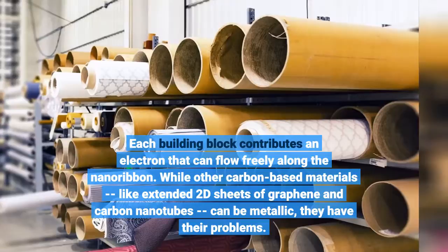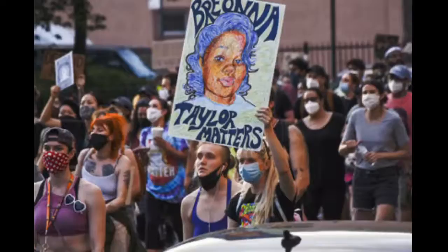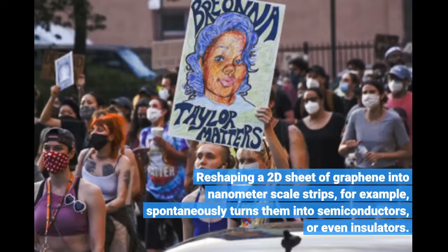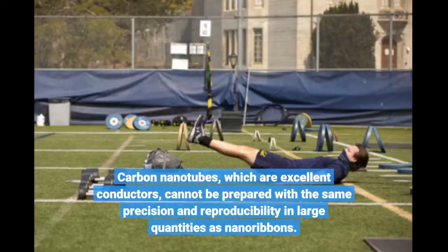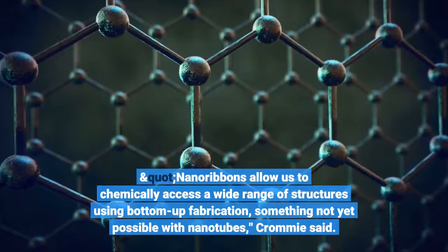While other carbon-based materials, like extended 2D sheets of graphene and carbon nanotubes, can be metallic, they have their problems. Reshaping a 2D sheet of graphene into nanometer-scale strips, for example, spontaneously turns them into semiconductors, or even insulators. Carbon nanotubes, which are excellent conductors, cannot be prepared with the same precision and reproducibility in large quantities as nanoribbons. Nanoribbons allow us to chemically access a wide range of structures using bottom-up fabrication, something not yet possible with nanotubes, Crommey said.